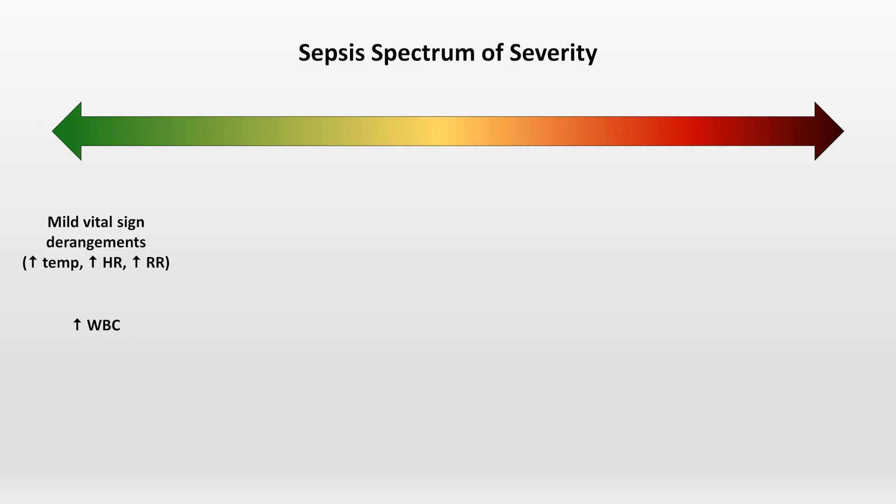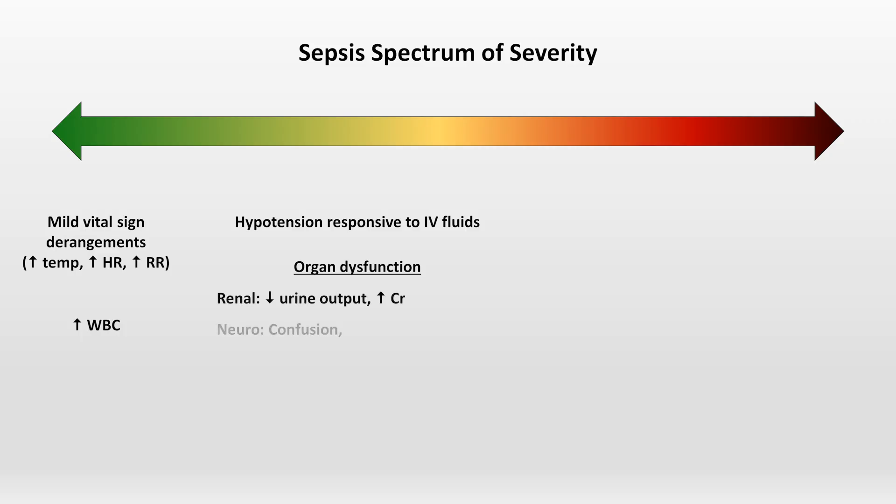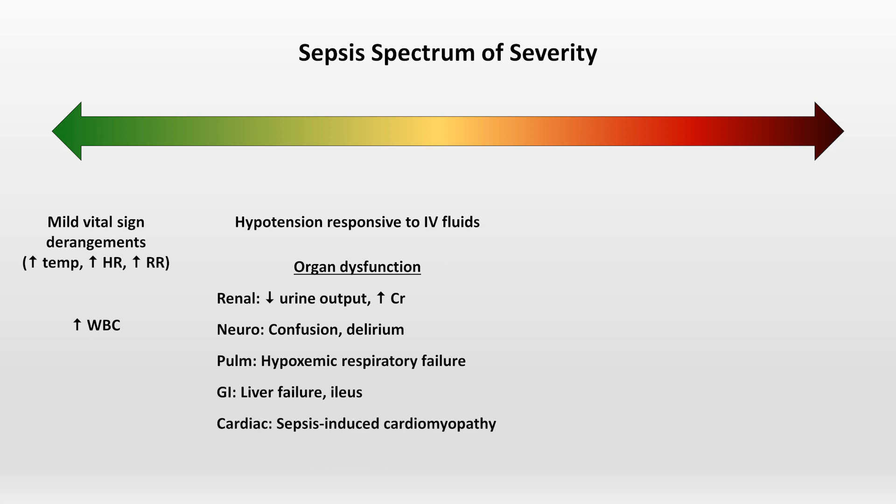If more severe, the patient may develop hypotension responsive to infusions of IV fluids, along with organ dysfunction. Specific signs of organ dysfunction can include low urine output and increased creatinine, confusion or delirium, hypoxemic respiratory failure, liver failure and ileus, sepsis-induced cardiomyopathy and secondary heart failure, and a variety of hematologic derangements including thrombocytopenia, elevated INR.